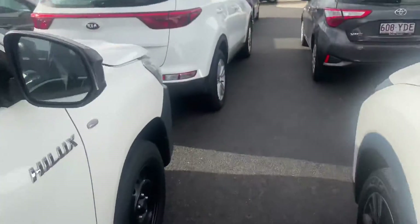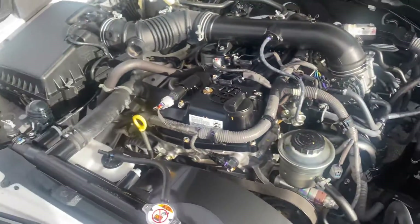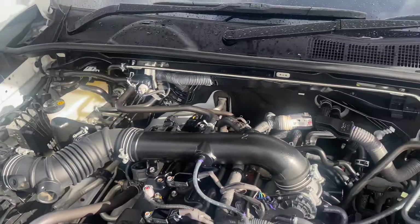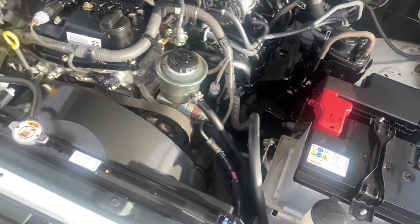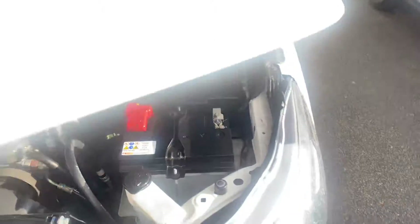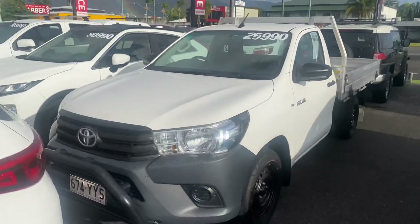I'll just pop the bonnet to show you underneath that as well. As you can see, really, really nice and tidy — they've definitely taken extremely good care of the car. It's a little two-wheel drive ute that's going to do a very good job with what it's built for. Thank you again for watching. I hope you enjoyed the video and I'll be in contact soon.